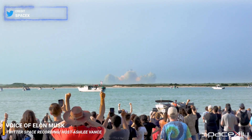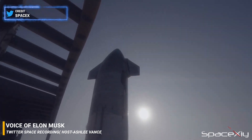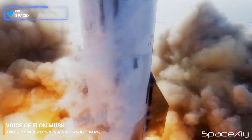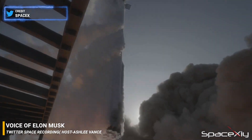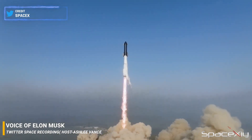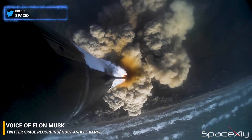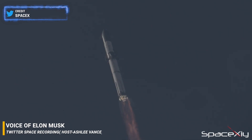We made a sort of late-breaking change that's really quite significant to the way that stage separation works, which is to use hot staging — what's called hot staging — where we light the engines of the upper stage, or ship, while the first stage or booster stage engines are still on. We shut down most of the engines on the booster, leaving just a few running, and then at the same time start the engines on the ship or upper stage.